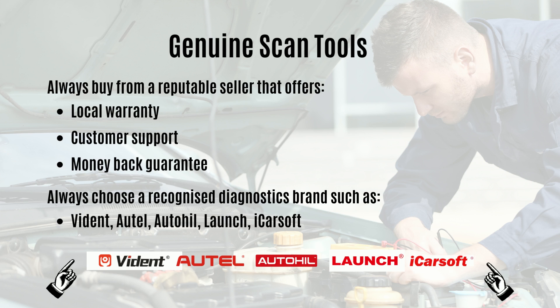The next area is genuine scan tool products. It's essential that you purchase a recognised brand from a reputable seller. Aftermarket brands to look at include Autel, Launch, AutoLink, and iCarSoft. These are all trusted brands that specialise in the onboard diagnostics field and have been providing quality products for many years. In addition to selecting the right brand, you want to ensure you buy from a reputable seller.